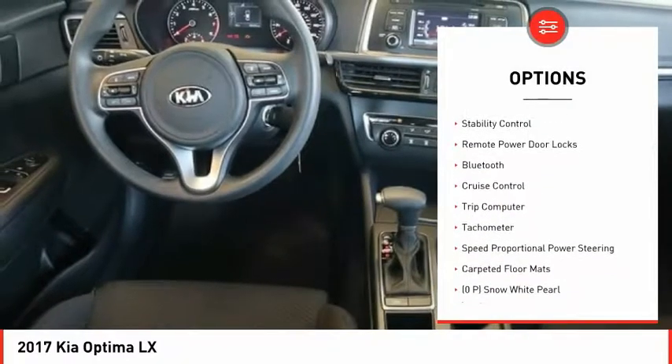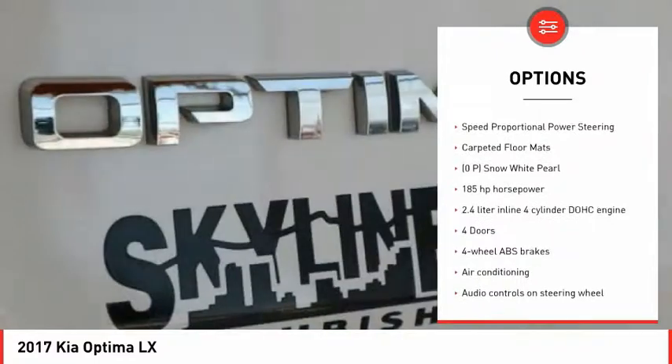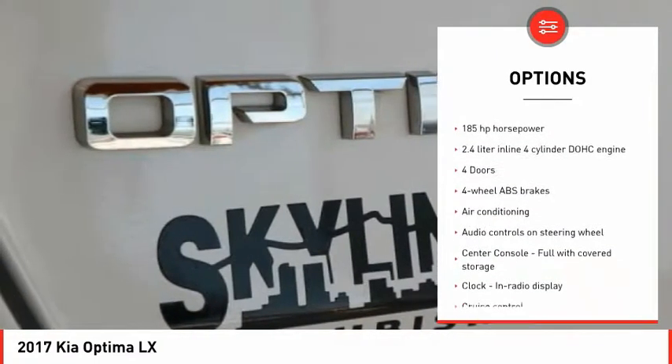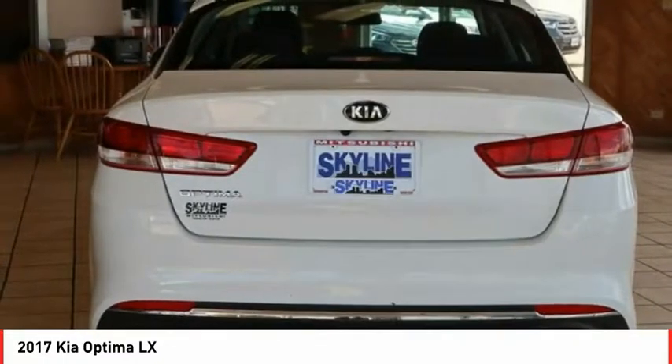Automatic transmission, power mirrors, stability control, remote power door locks, Bluetooth, cruise control, trip computer, tachometer, speed proportional power steering, carpeted floor mats.